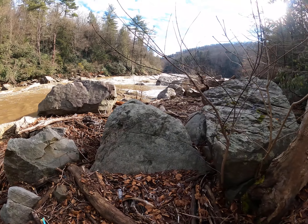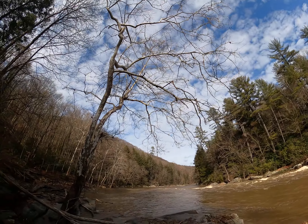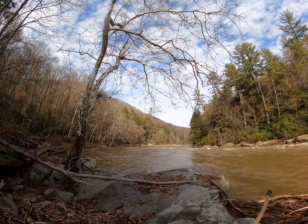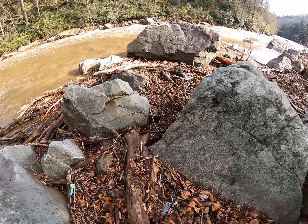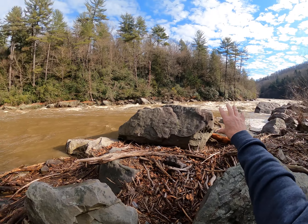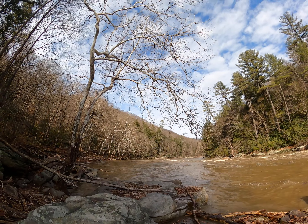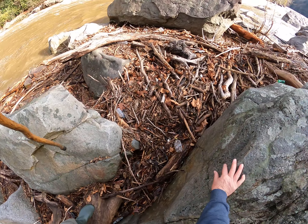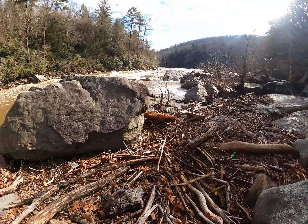That one lone pine tree over there — I've been meaning to get over there and tag it. All these years I've come here to Ohiopyle, you come to the Cucumber Rapids area, and you do your panoramic sweep of your videos, and you always see that one pine tree and wonder like, where the heck is that guy? Why is he all by himself?